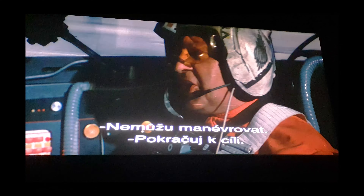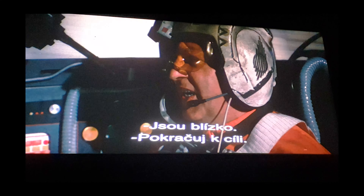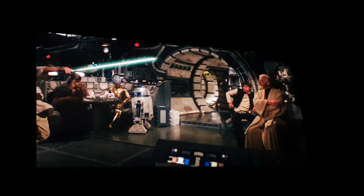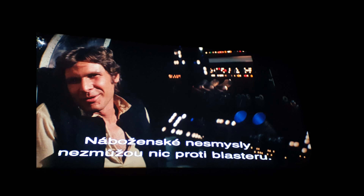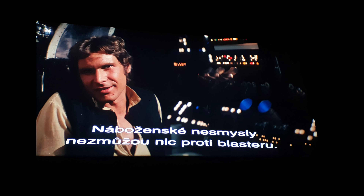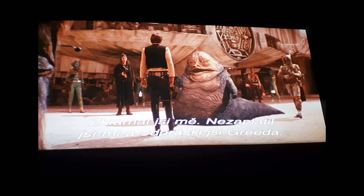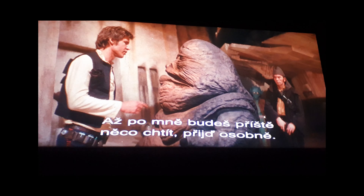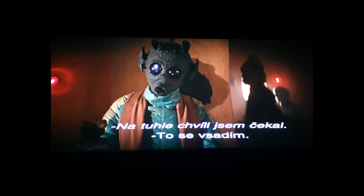I was happy to see that the owner was wrong about the colors, as they were exactly as I would expect from a non-faded late 90s print of the 1997 special edition. The print was pretty dirty and scratched, but it was far from the worst I've seen in that regard. I was curious to see if on a 35mm print with grain and dirt the CGI additions would stand out a little less — but no, they were still really out of place in a 70s movie, and I couldn't help but boo some of the more egregious changes.